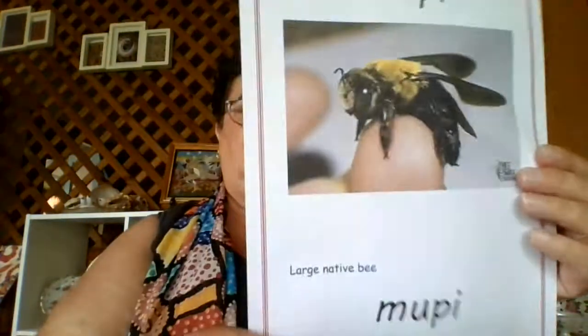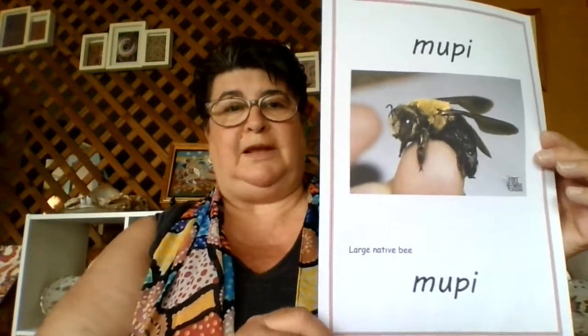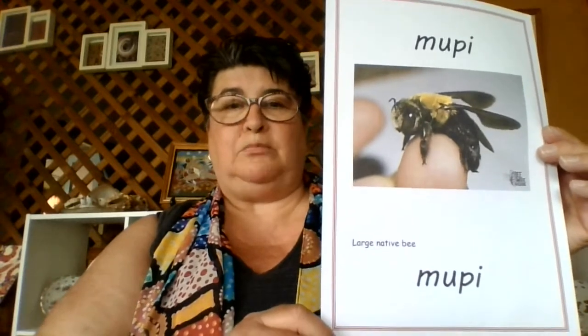Moving on now to the small black bee — Marbee. Your turn — Marbee. Next we have the large native bee, still smaller than a European bee, and he is Moopy. Your turn — Moopy.